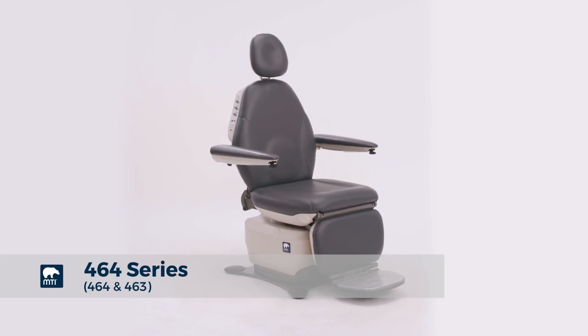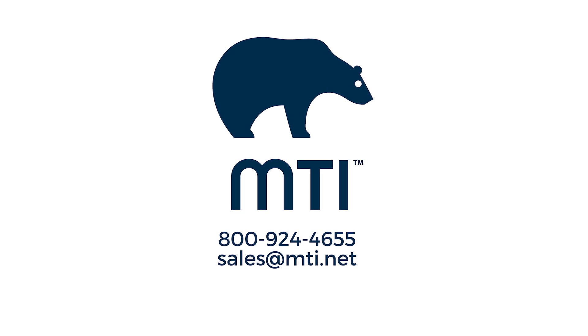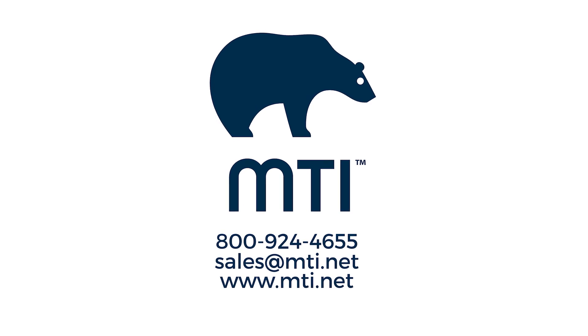Come join the MTI family. Contact your local MTI sales representative, email us, or visit our website for more information on the MTI 464 series chairs.